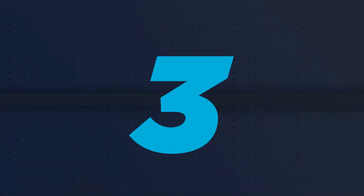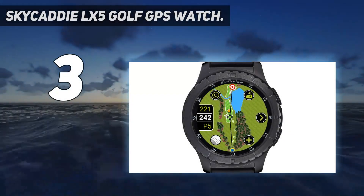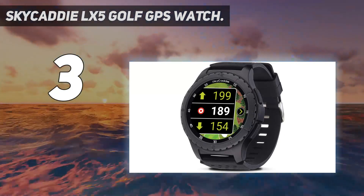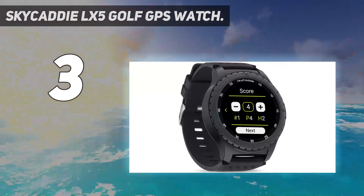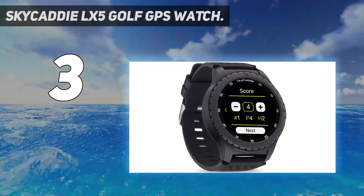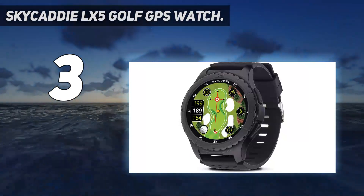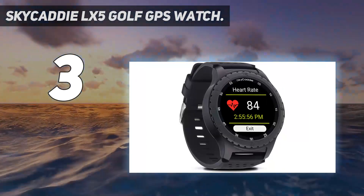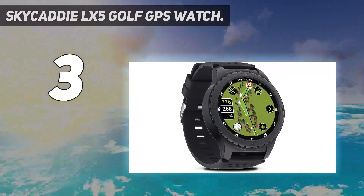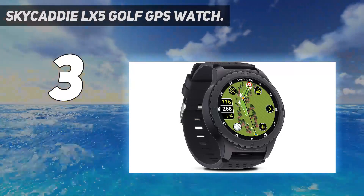At number 3: the Skycaddy LX5 Golf GPS Watch. Labeled as golf's smartest, brightest, and fastest watch and featuring next-generation technology, the LX5 has the largest color touch screen in the industry. Not only does the LX5 have one of the nicest displays you'll find, but it's also very accurate, has advanced features, is easy to use, and has excellent app compatibility for post-round analysis.